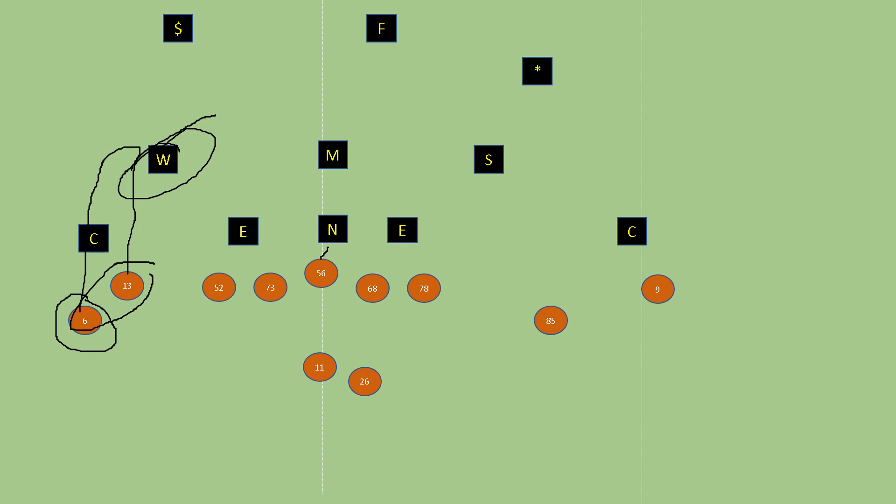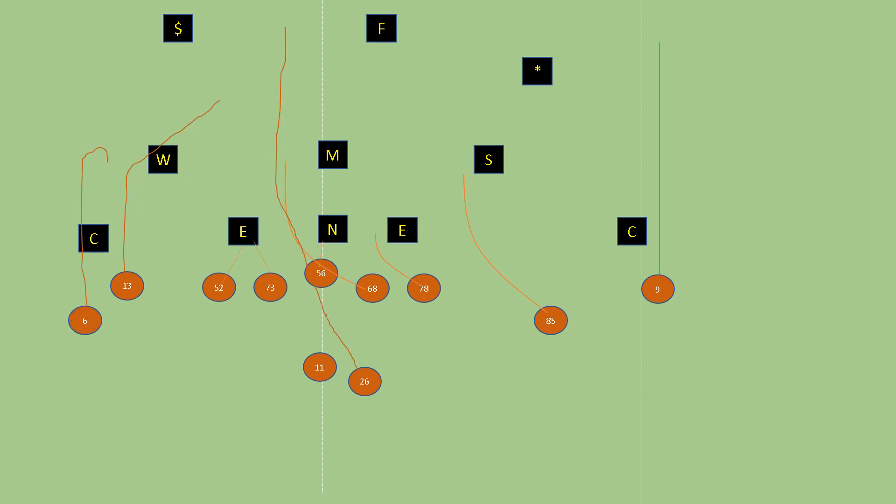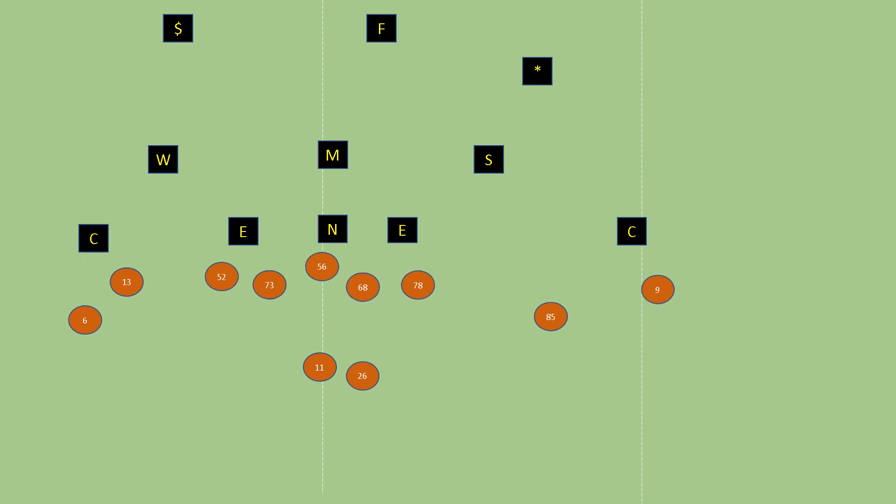The second adjustment is to combo block the nose. As the guard — in this case Kerstetter — comes across, he checks the A-gap. If the nose comes into A-gap, the center goes up to the middle linebacker and the guard takes the nose. If the nose doesn't slant into A-gap, the center takes the nose and we fold the block up to get the Mike linebacker. That allows a double team at the point of contact. You read the wheel — if he comes down to play the run, throw the slant; if he plays the pass, he's out of the play and you run the ball.